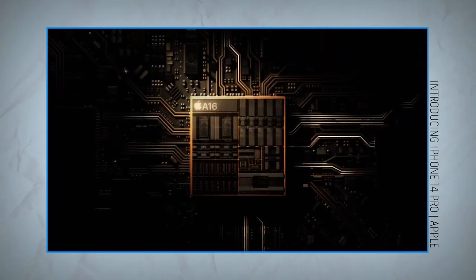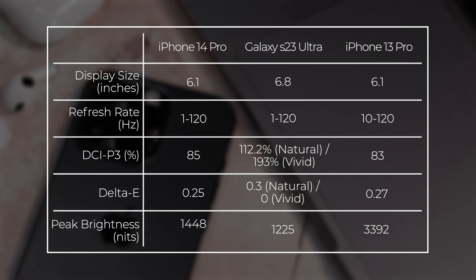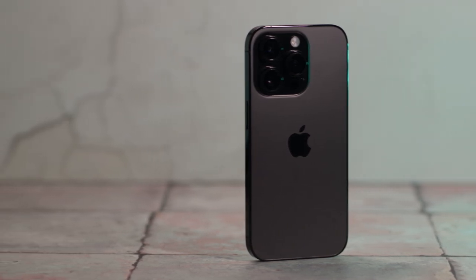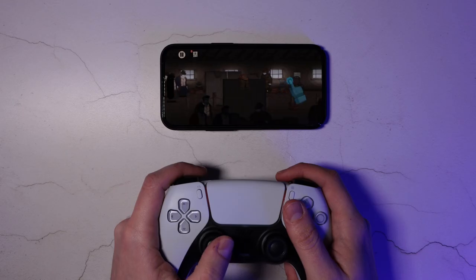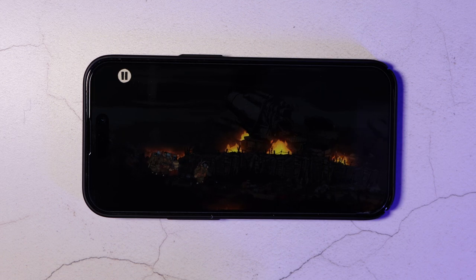The A16 Bionic chip that powers the 14 Pro is phenomenal and delivers the fastest performance in any phone, beating even the Snapdragon 8 Gen 2-powered S23 Ultra on key tests like Geekbench and our own video transcoding tests. In normal everyday use I can't imagine what you'd throw at this phone to make it struggle. The iPhone 15 Pro will obviously feature the next generation of Apple silicon, and while the A17 will score higher in benchmarks, the A16 is plenty fast enough for any user and it shouldn't really inform your purchasing decision.